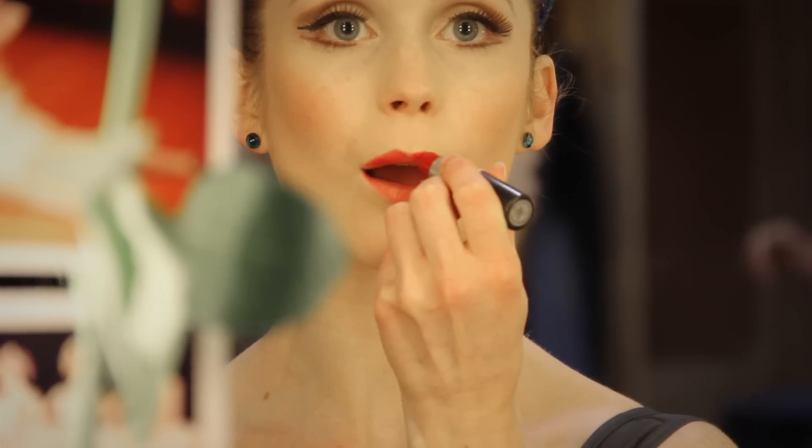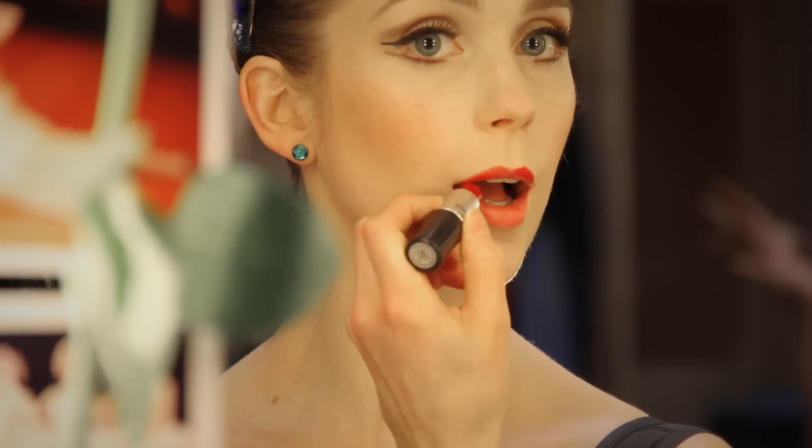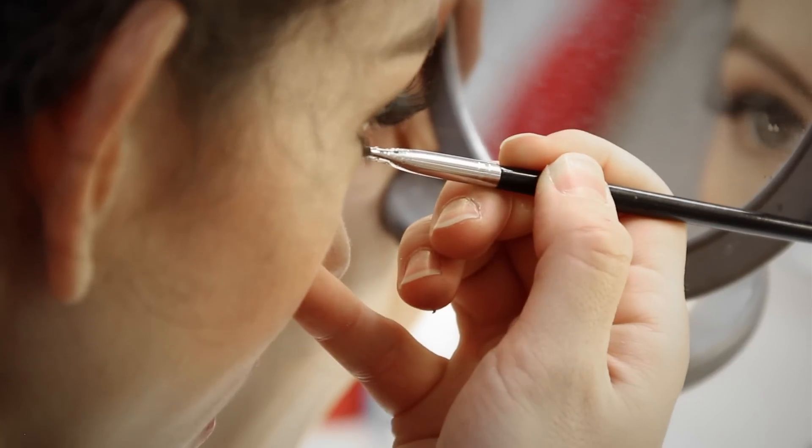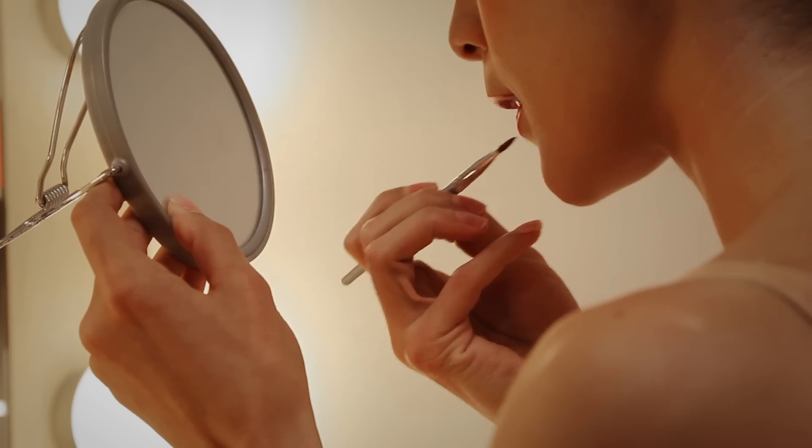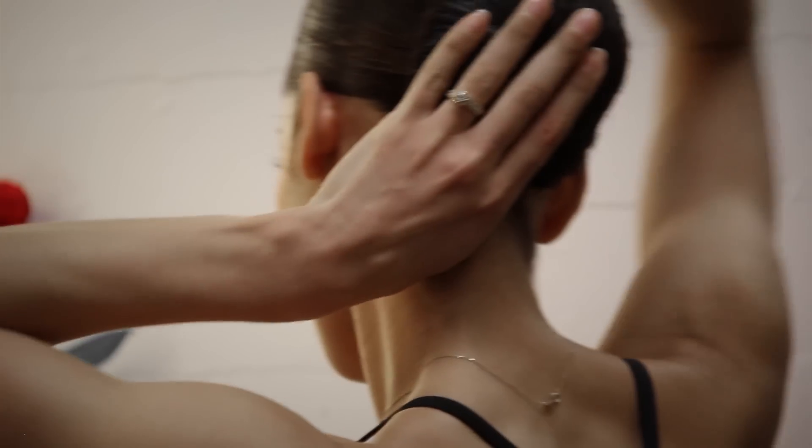Lipstick colour is a very individual thing. Everyone has their own shade of red that they wear on their lips. That's what makes it so elegant — it's the red lip and the simple clean lines.